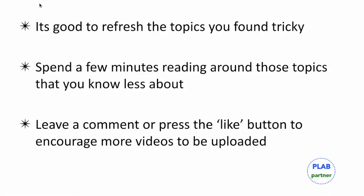It is always good to refresh the topics that you found tricky. Spend a few minutes reading around those topics that you know less about. Finally, leave a comment or press the like button to encourage us to upload more videos like these.